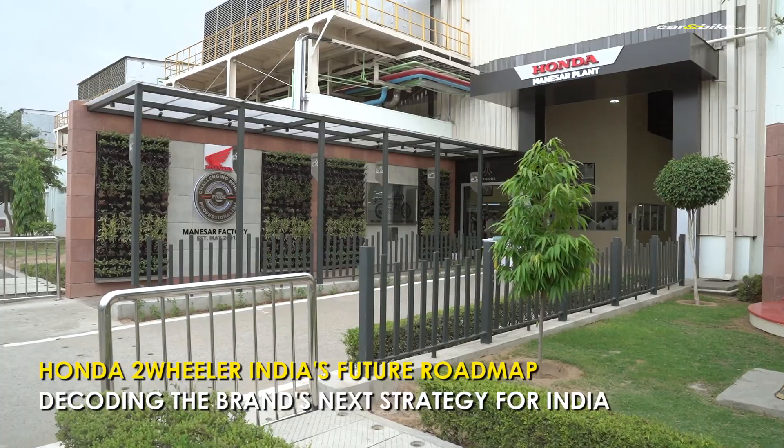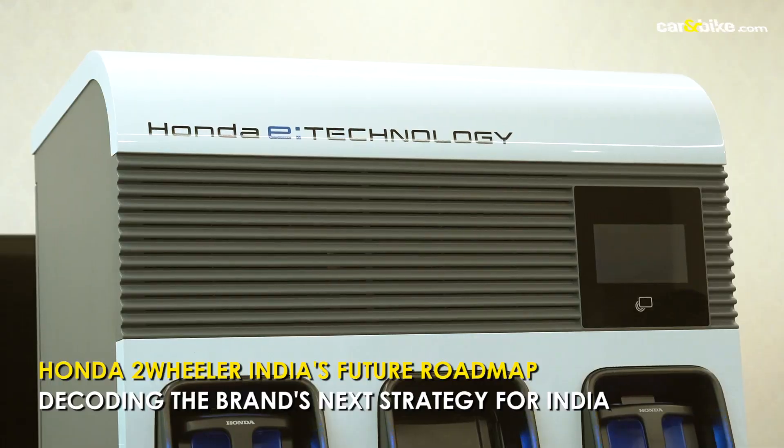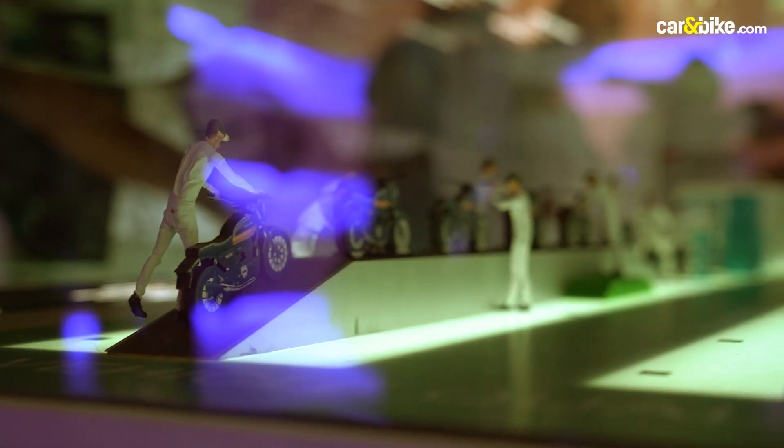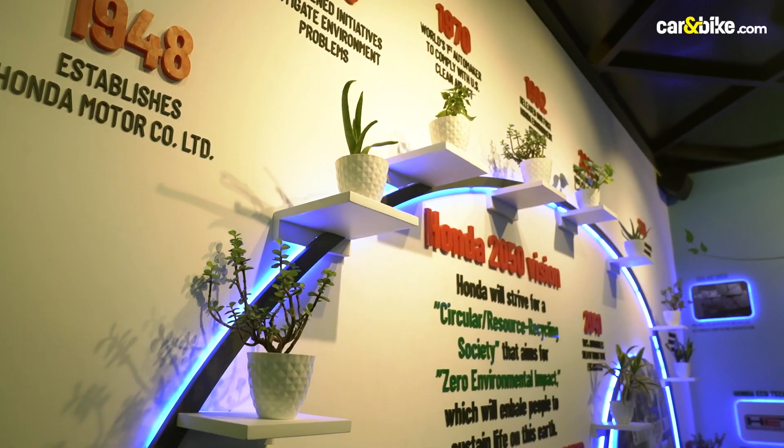Honda Motorcycle and Scooter India is preparing for the next decade in the Indian mobility space, and this includes not only new products but also upgrading its manufacturing facility and building a new vertical for electric mobility. The company will be making locally assembled and locally made motorcycles at its Manesar plant, which has just been upgraded, and all of these models will be exported to different markets globally.